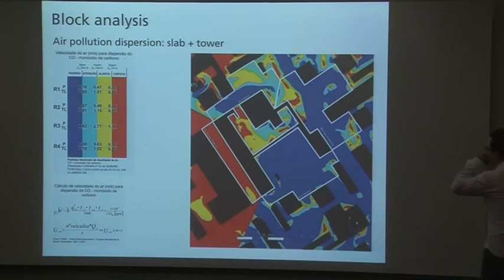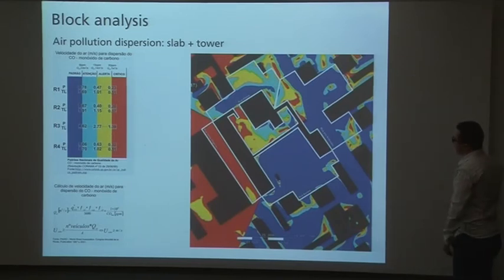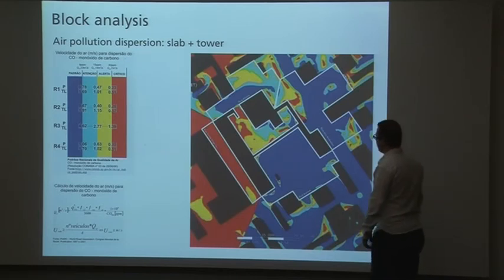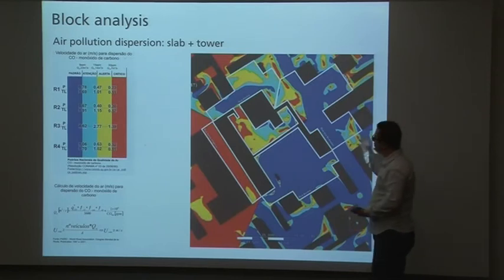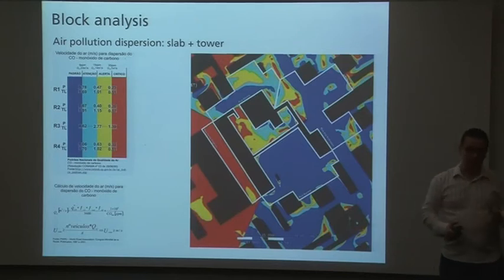We also have a different approach with analysis of urban air flows in the cities. We can see that with this kind of study we can provide air pollution dispersion. The idea is to have the city with fewer vehicles in the streets, while also trying to remove the pollution that is a critical problem in São Paulo. Flooding, drainage problems, and pollution are the most critical issues in São Paulo today.